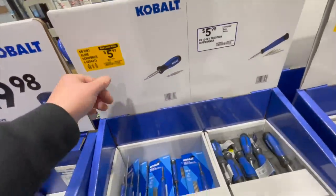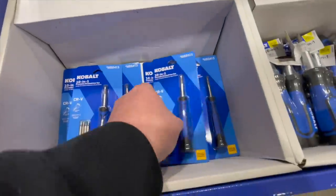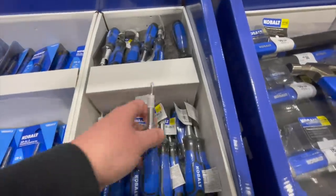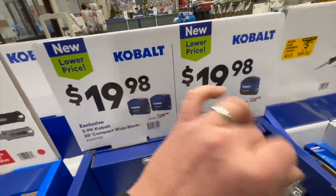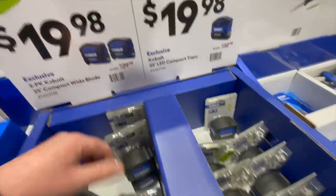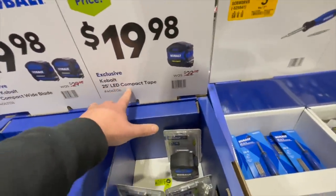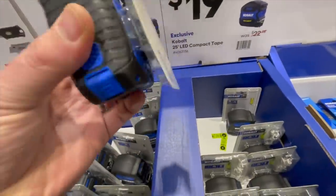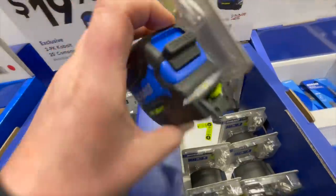You can get the six-in-one aluminum screwdriver or the 10-in-one precision screwdriver. For $19.98 you can get the 25-foot compact wide blade tape measure, or the 25-foot LED compact tape measure — and that's interesting. That's awesome, I like that.